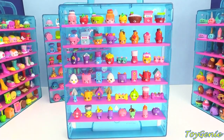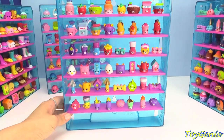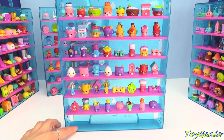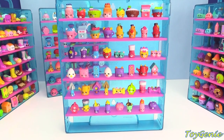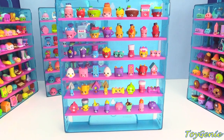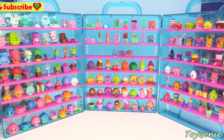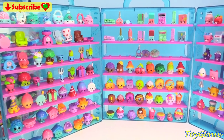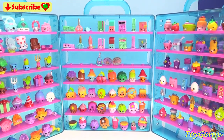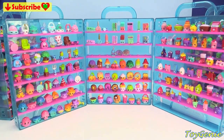Here is case number 10 all filled up! The space at the bottom is for a limited edition — it's waiting for me to find a Shopkins Season 4 limited edition. My Shopkins Season 4 limited edition hunt is still on, so be sure to check back soon. I'll also be covering all of the exclusives, so stay tuned and let me know in the comment section which Shopkins Season 4 character is your fave. Bye bye for now!